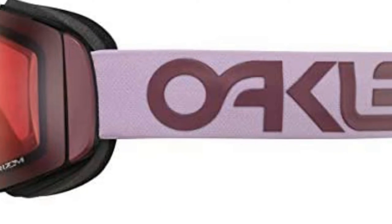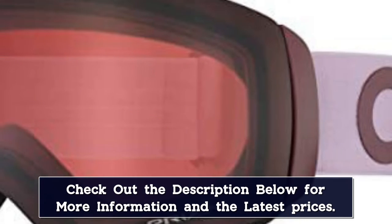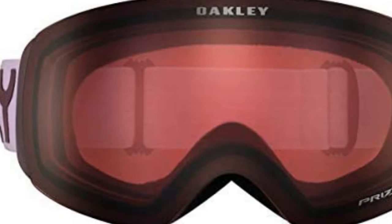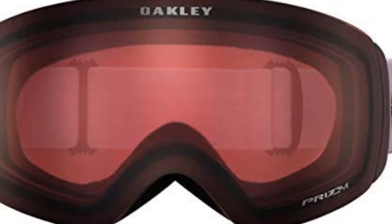They also have excellent ventilation and a special anti-fog coating that allows the inner lens to absorb water. Oakley are a trusted brand for many avid skiers, with the Flight Deck XM snow goggles being one of their best products. They give you great peripheral vision, clear lens quality, and are durable enough to last for many years.